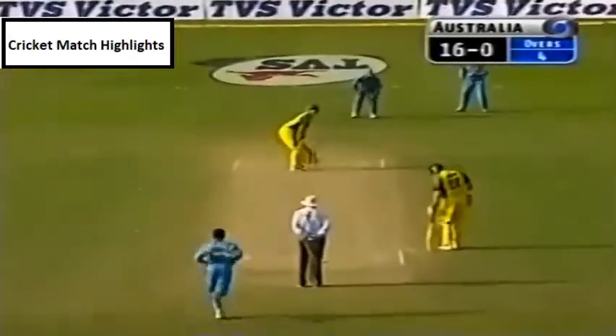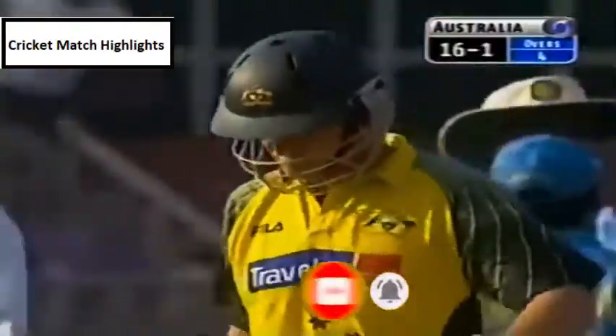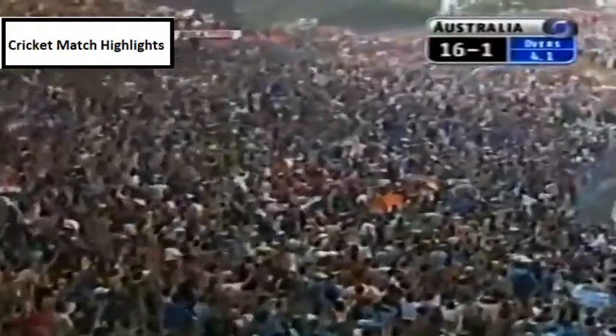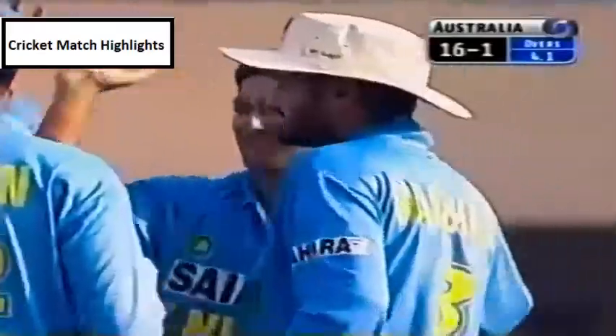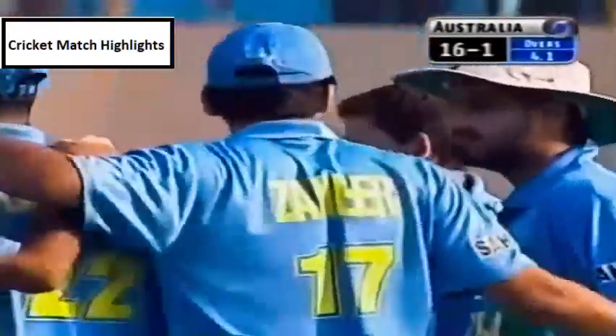It's one of their slowest starts of the tournament. Ajit Agarkar pitches it up — bowls him! Full swing, may have come off the pad, and that is a nervous break for India. Very bold from Ajit Agarkar. What a delivery — he's brought the crowd to life.